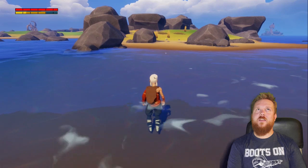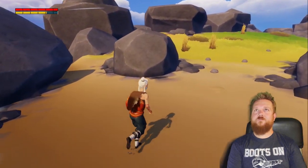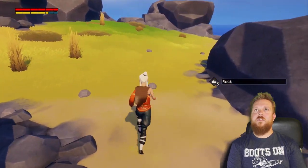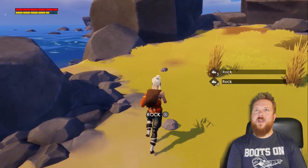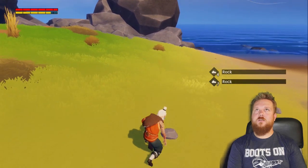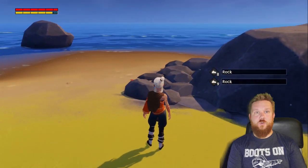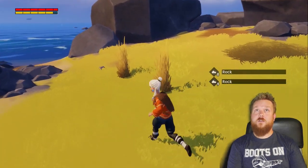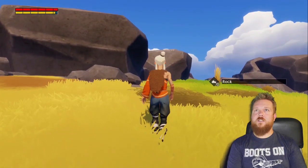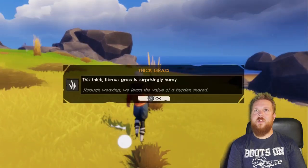And then there's my health meter up in the top left, right above the stamina. All these rocks — I don't know if I have a max inventory amount yet. Apparently my pockets are huge, just like lynx are. These are no small rocks and I'm fitting them in my little trousers here. Thick grass! Who doesn't need some thick grass? 'This thick fibrous grass is surprisingly hardy. Through weaving, we learn the value of burden shared.'